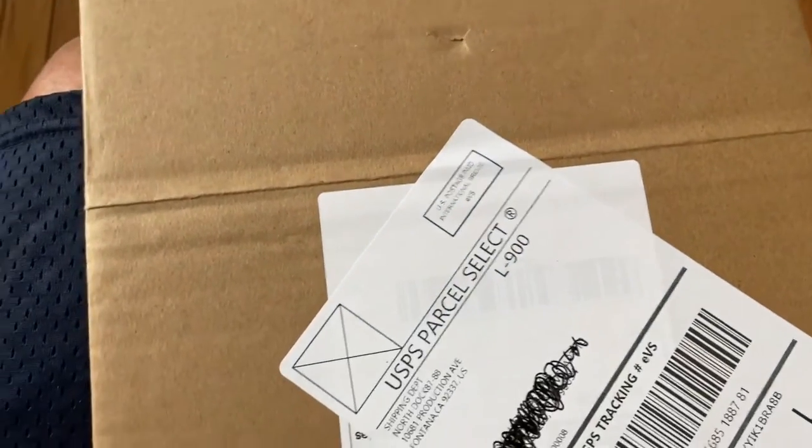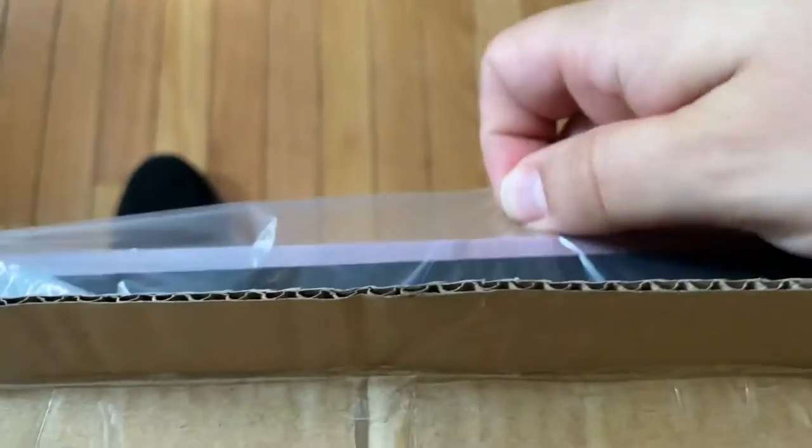All right, so let's see what our friends at Furry Royals sent me. And so we'll see what it is. What's this? Look at that.